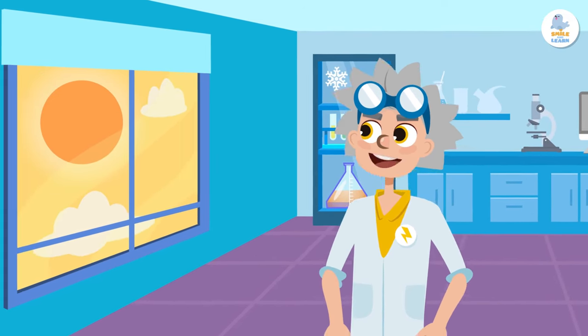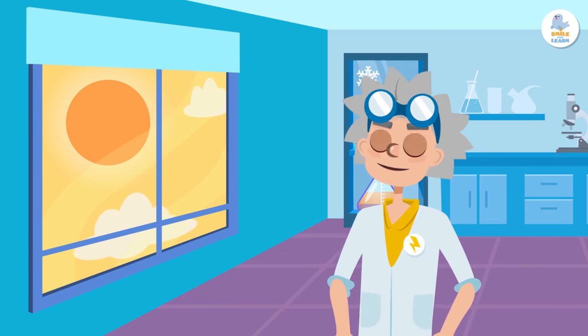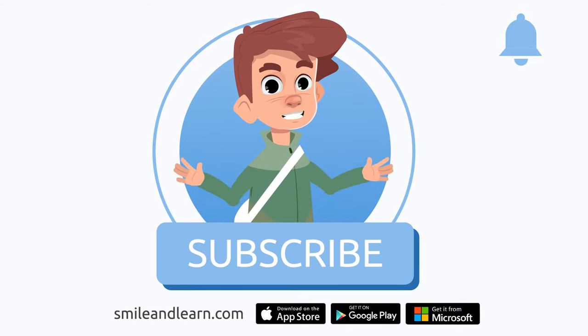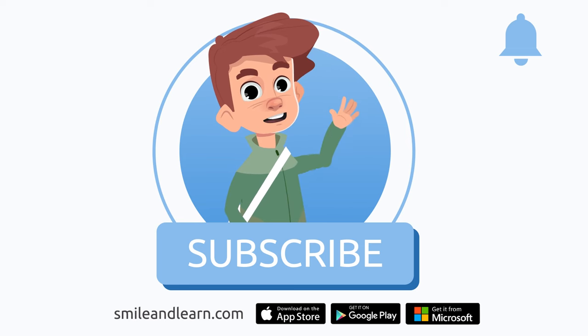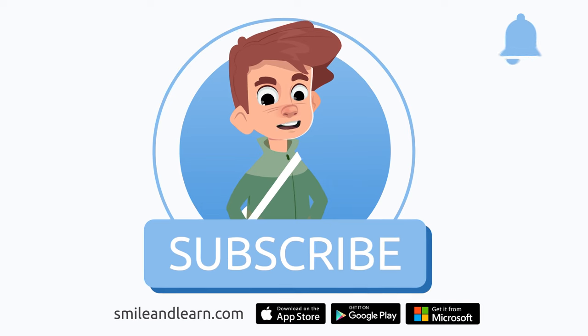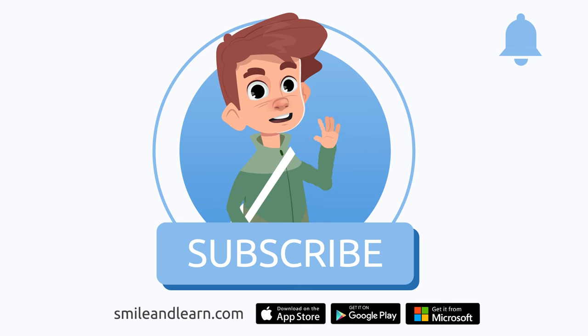Wow, it stopped raining — I'm going to the beach! See you later! We've learned so much in just one video. Did you know there are many more videos? Imagine how much you could learn. Subscribe to the Smile and Learn educational channel to learn and have fun at the same time!